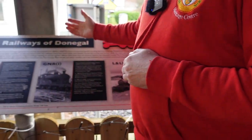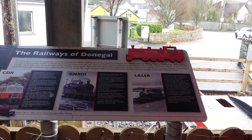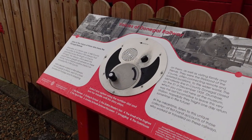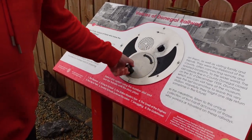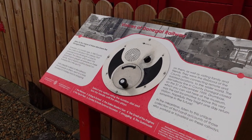Here we have some of the new information boards which are dotted around the site, giving information on all our rolling stock and information about the railways of Donegal. We have these interactive signs which play recorded messages of different stories on the railways, operated by a hand crank. We have another one of these in the museum itself.